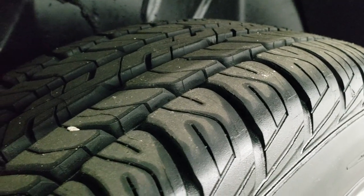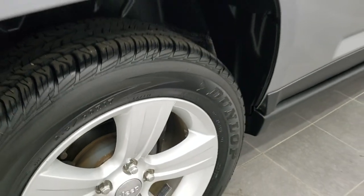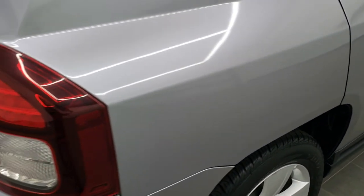Back tires are brand new as well — you can still see the little wear knobs on there. And four-wheel disc brakes on this vehicle because it is a four-wheel drive.